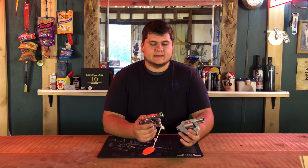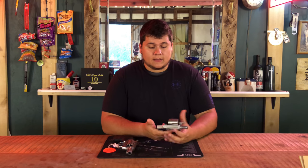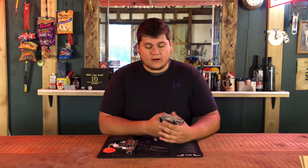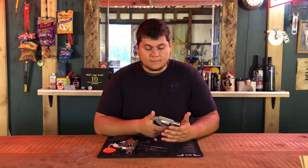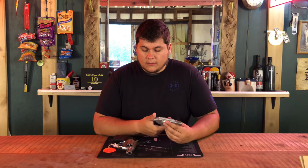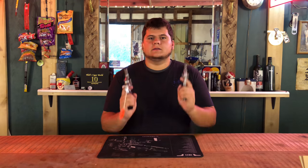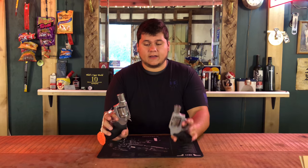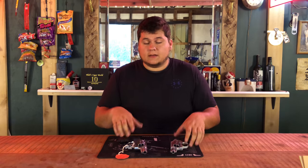If you really want to look at it statistically, concealed carry classes teach that the probability of a gunfight is going to be less than seven yards, and there are going to be less than three shots fired in a shootout. That being said, both of these guns are very good for what they are — at seven yards, point and shoot, with six-shot versus five-shot capacity. Both of them have enough, statistically speaking, to get the job done.